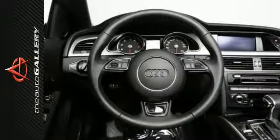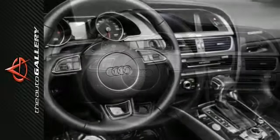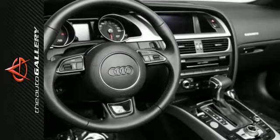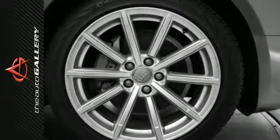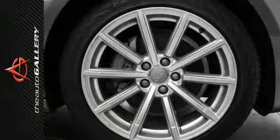Confront every curve with confidence in this A5. Audi's legendary Quattro all-wheel drive system sends power to all four wheels instead of just two, dramatically enhancing traction and handling performance on virtually any road in nearly any condition. So now every drive can leave a lasting impression.